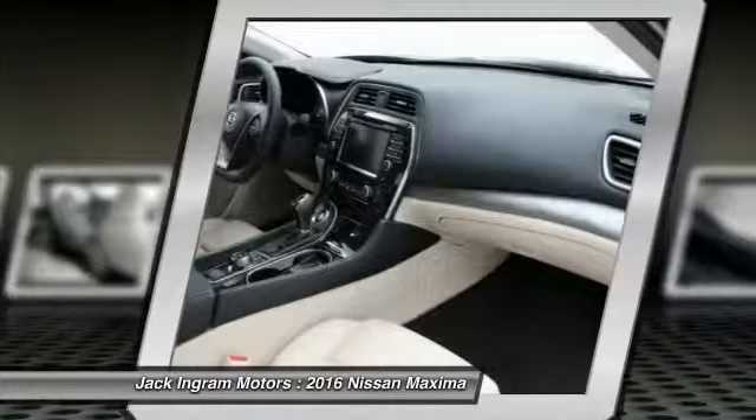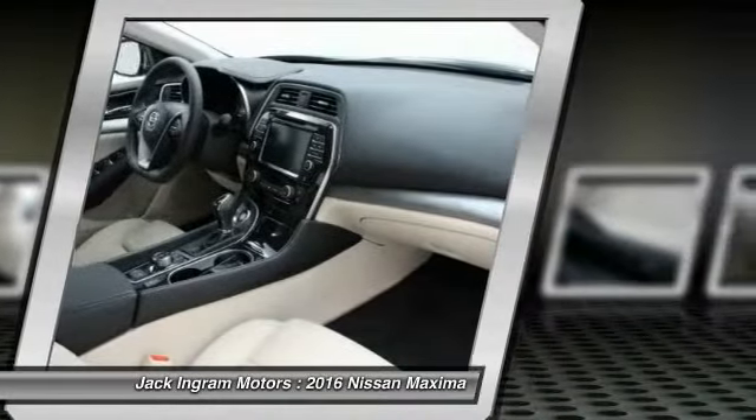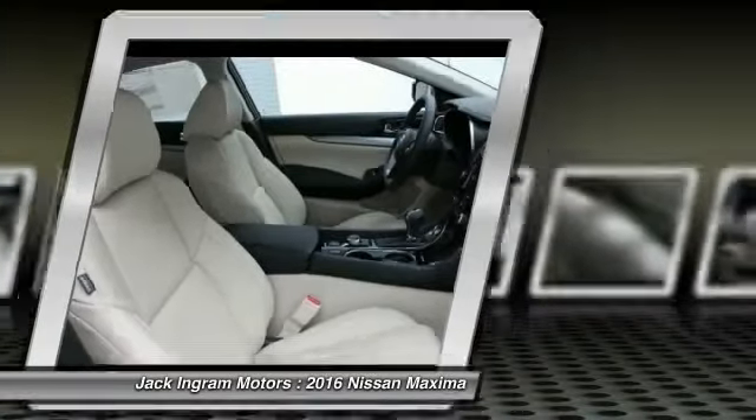Power steering, air conditioning, front alloy wheels, four wheel disc brakes, eight speakers, and electronic stability control.